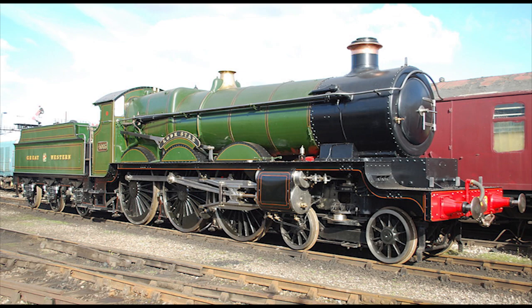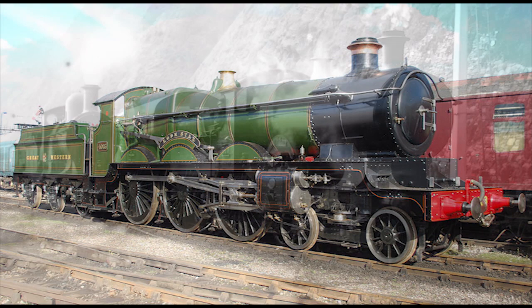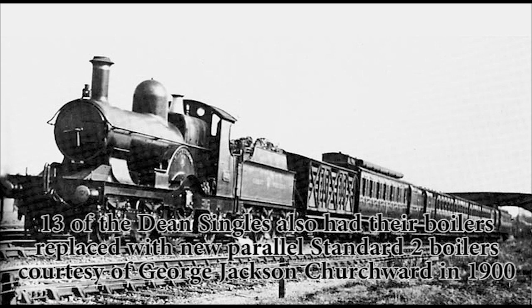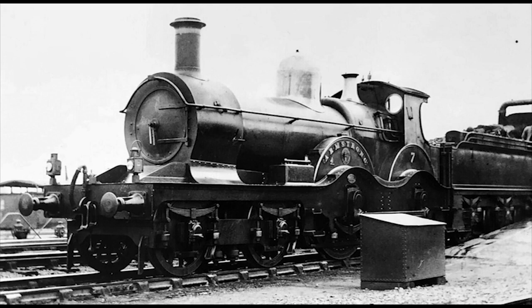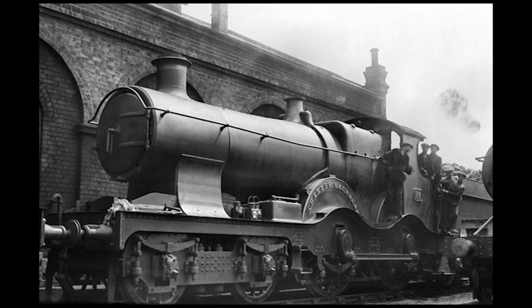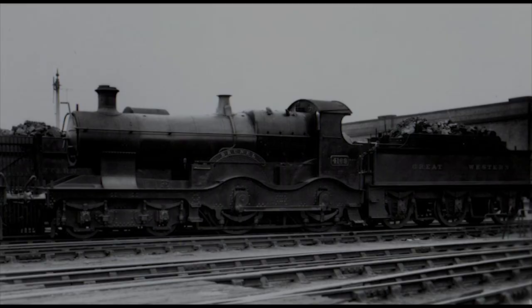Both the Dean Singles and Armstrongs' time in service wouldn't last for much longer. Despite the Dean Singles' speed and performance, their 4-2-2 wheel arrangement eventually became outdated, as larger locomotives with more driving wheels were developed as the 20th century went on. Withdrawal for the Dean Singles began in February 1908, with the final surviving member of the class, number 3074 — Princess Helena — being withdrawn in December of 1916. As for the Armstrongs, they were slowly rebuilt between 1915 and 1923 and became Churchward's 4100 Flower Class 4-4-0s, renumbered 1469 and 1472. They mainly saw service as station pilots and, at times, on local trains on the northern sections. The final survivor of the class, number 4169 — Brunel — was finally withdrawn sometime in 1930, after which both the Dean Singles and the Armstrongs were no more.